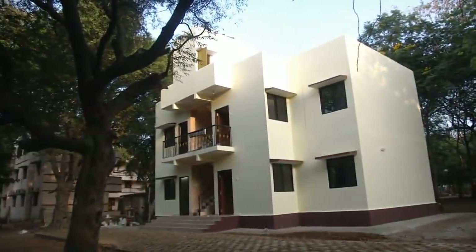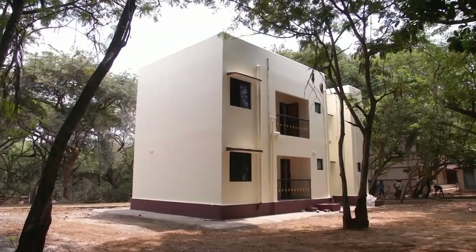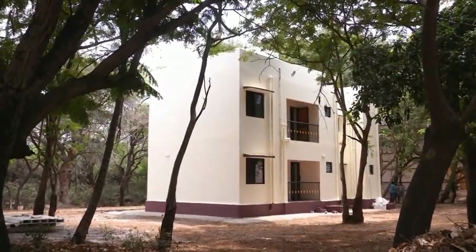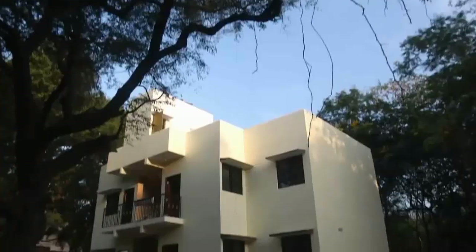What you see here is a two-storied, four-flat apartment building constructed recently in the Sylvan campus of IIT Madras. From the outside, it looks like any other conventional building. So, what's special about this?